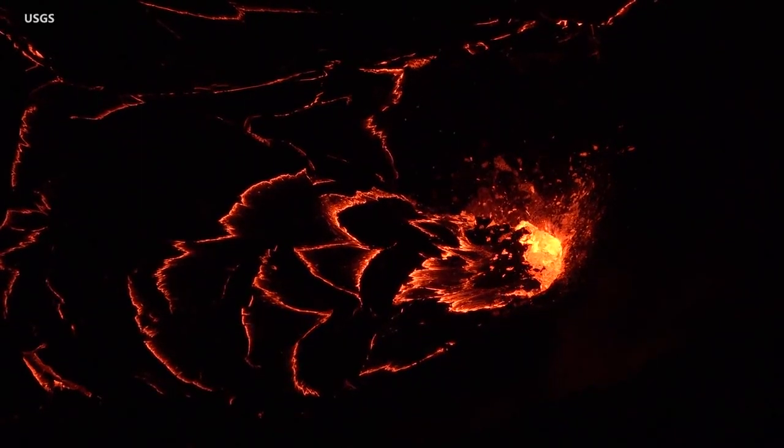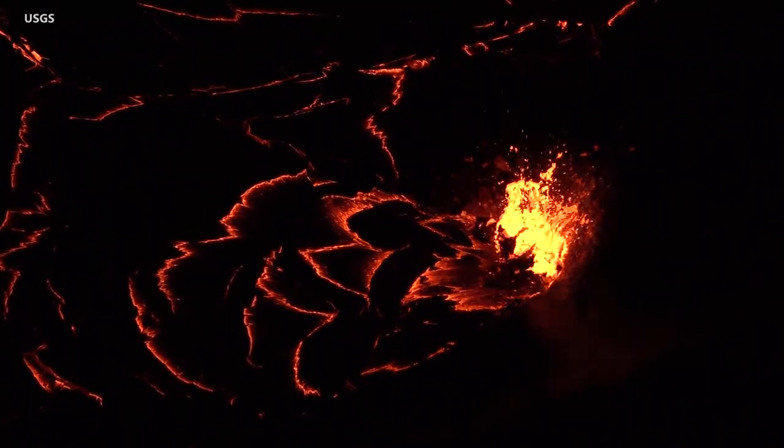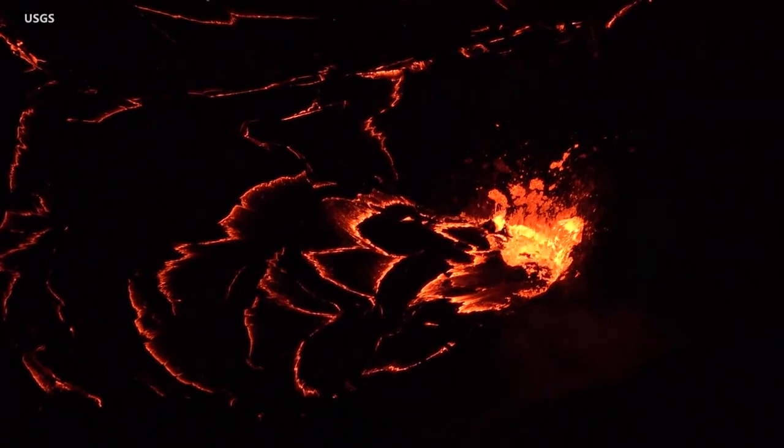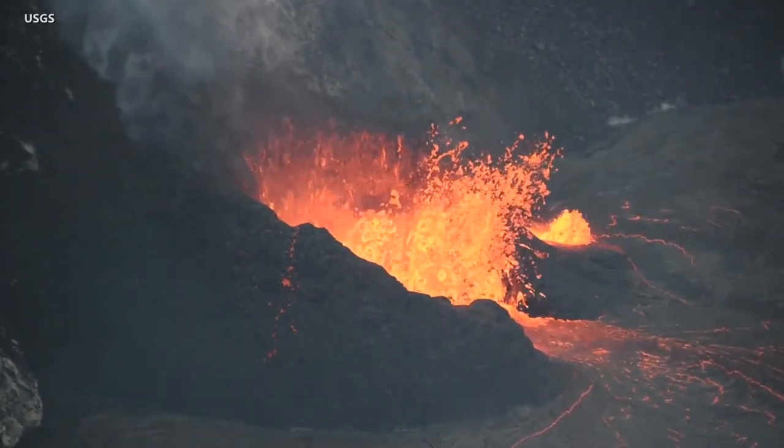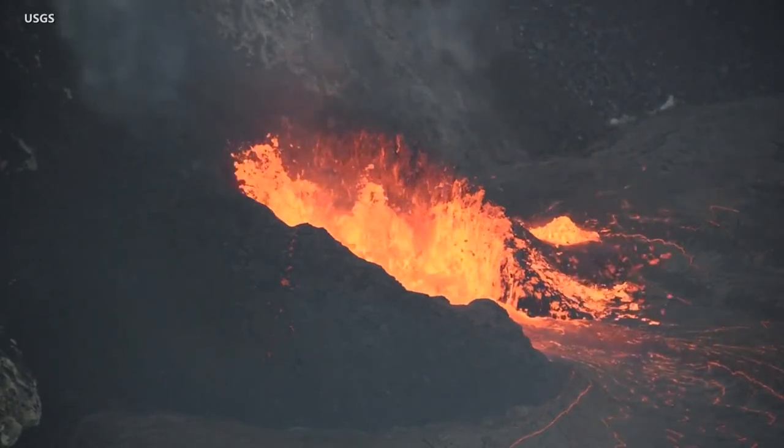A small subordinate vent was present on the north side of the main vent. The short-lived north vent erupted for approximately 10 hours. It produced a smaller lava fountain about 3 meters or 10 feet high, with spatter reaching a little higher.